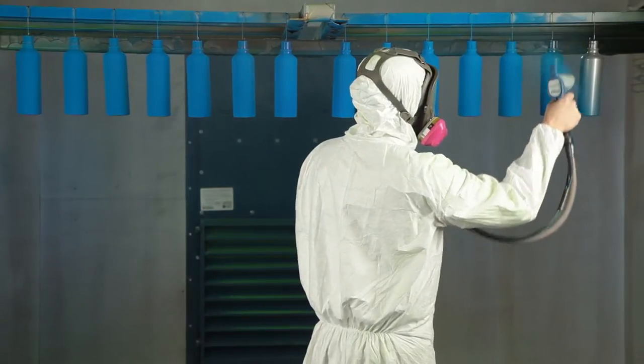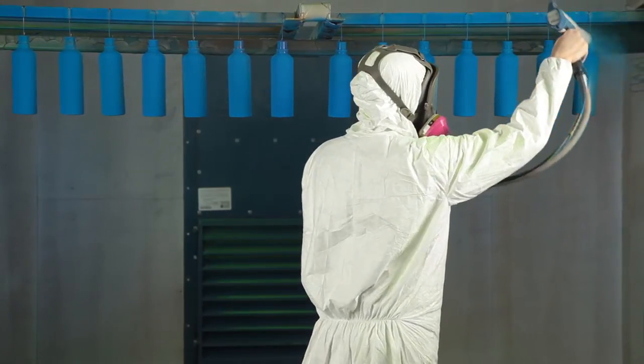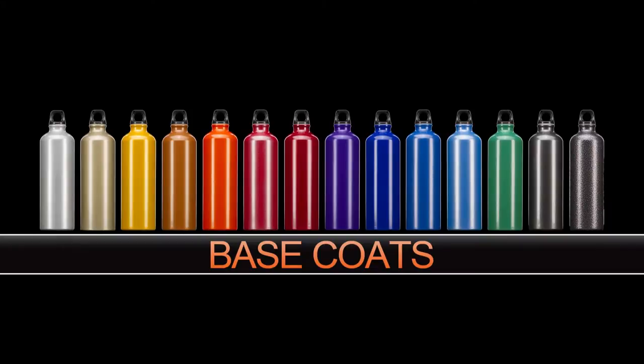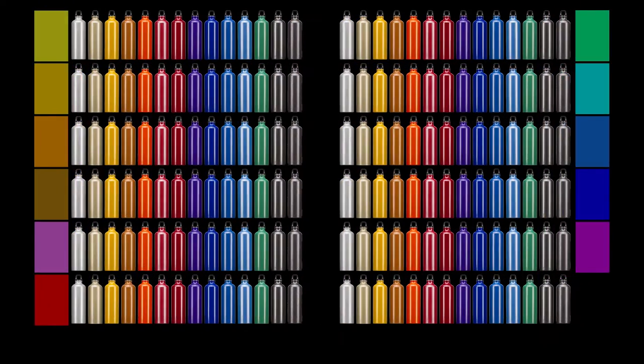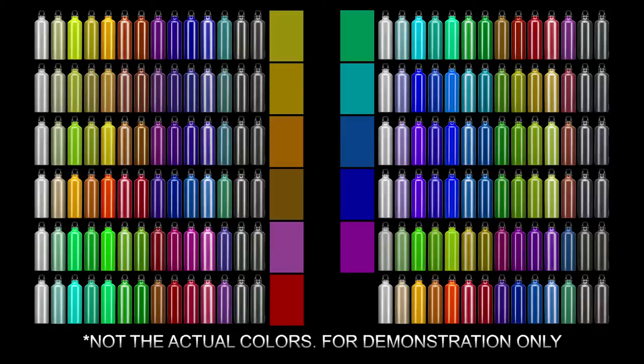What we've created at Prismatic are two coat kits where we've taken 14 base coats and paired them with 11 incredible transparent top coats, and with those 25 powders you're going to be able to create 179 unique colors.